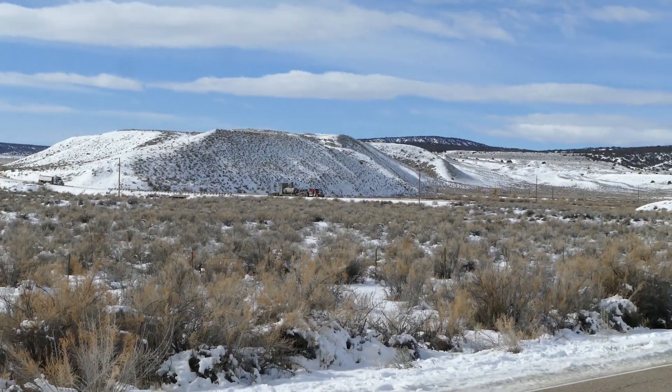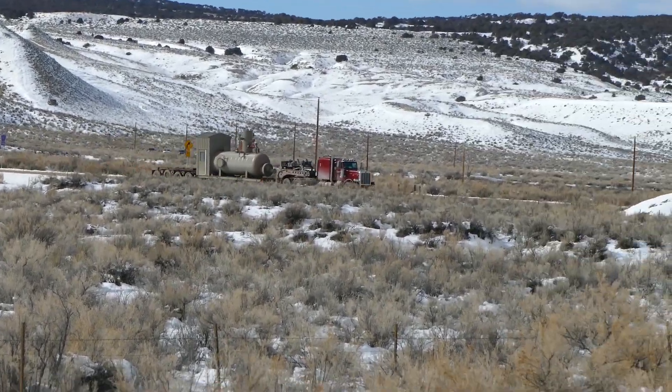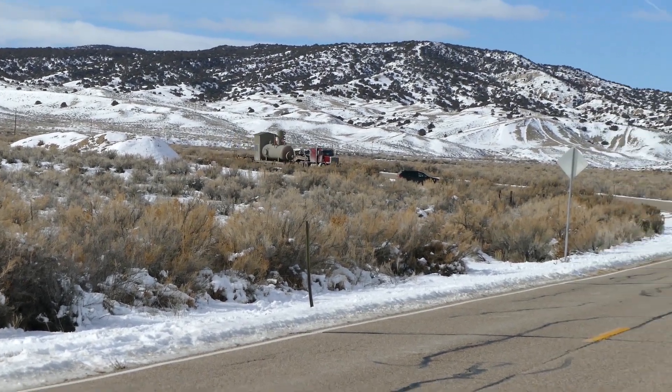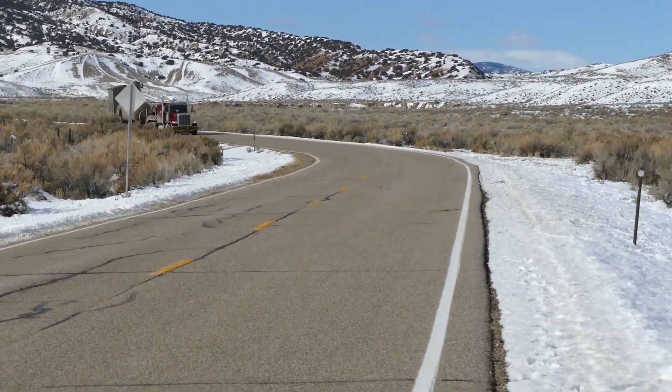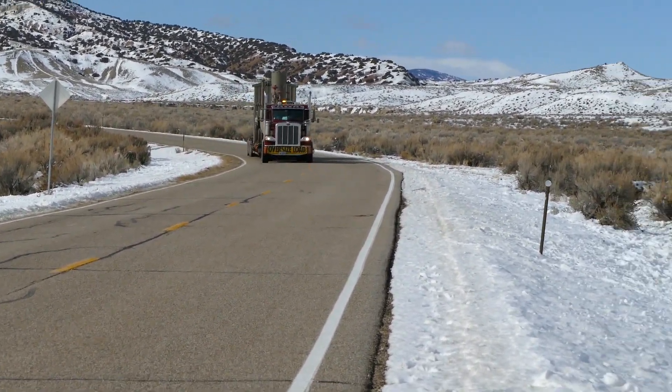I can see a semi coming. He's following the road, 318. He just passed the entrance into the basin and he's coming up the highway towards me.